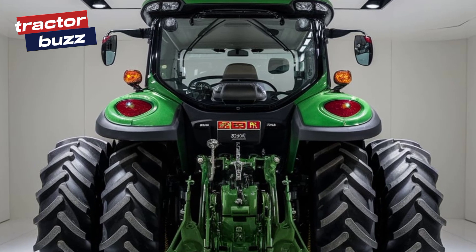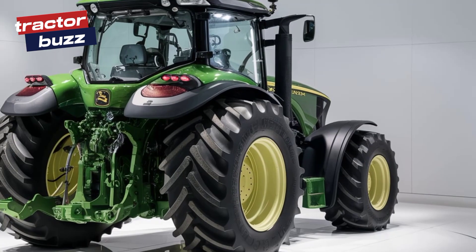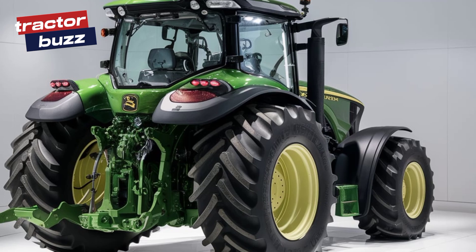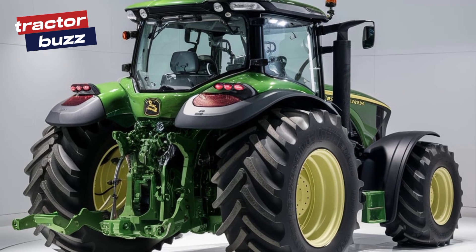Now the rear of this tractor is where the real power comes into play. With an advanced hydraulic system and a reinforced hitch, the 6120 M is designed to handle the toughest tasks with ease. It's built to perform no matter the challenge.